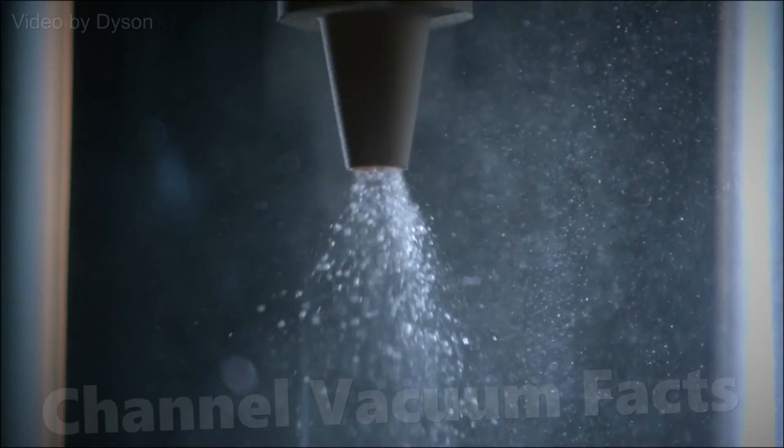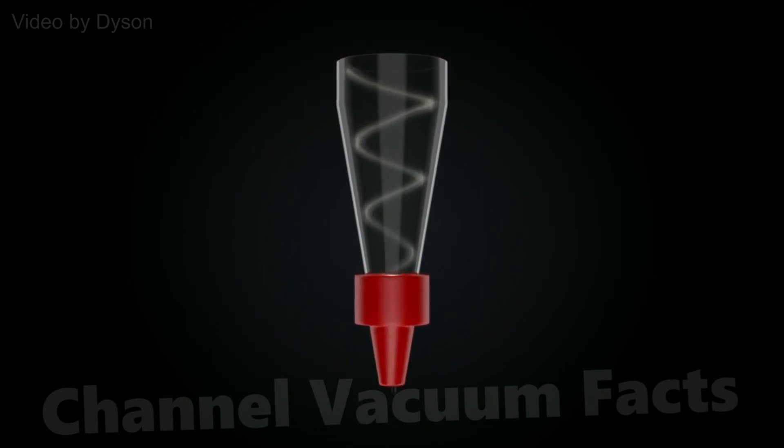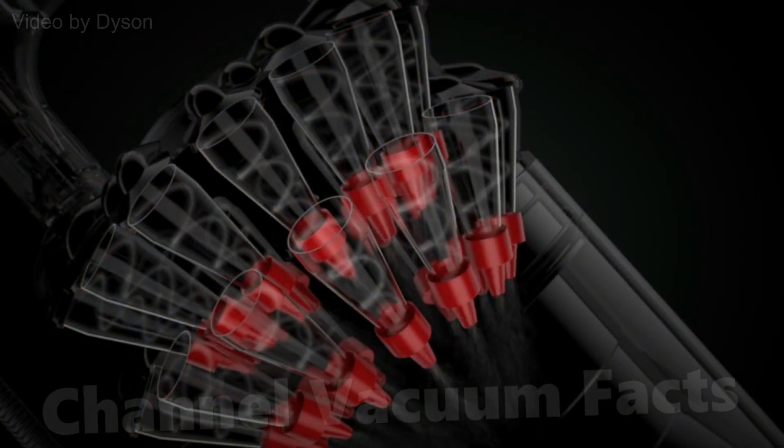A few years ago, Dyson unveiled an update to their cyclonic filtration called kinetic. Essentially, they found that by making the cones very narrow, the centrifugal forces applied to small particles can be increased, meaning even smaller dust can be extracted cyclonically.